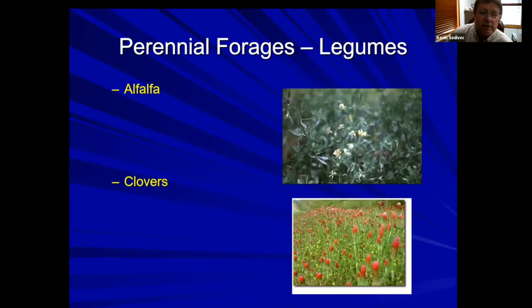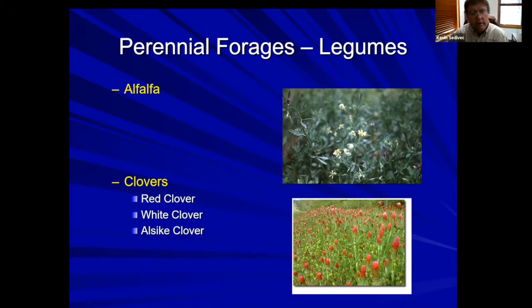On the legume side, we normally think about alfalfa or clovers. I'm an alfalfa person when it comes to horses — I do like alfalfa in my mix. I haven't been a big fan of clovers; they tend not to be quite as palatable. But in Minnesota, with lower pH soils, alfalfa doesn't do well, so you'll see red clover planted more commonly there and in Iowa. I would put red clover as a moderate legume for horses.